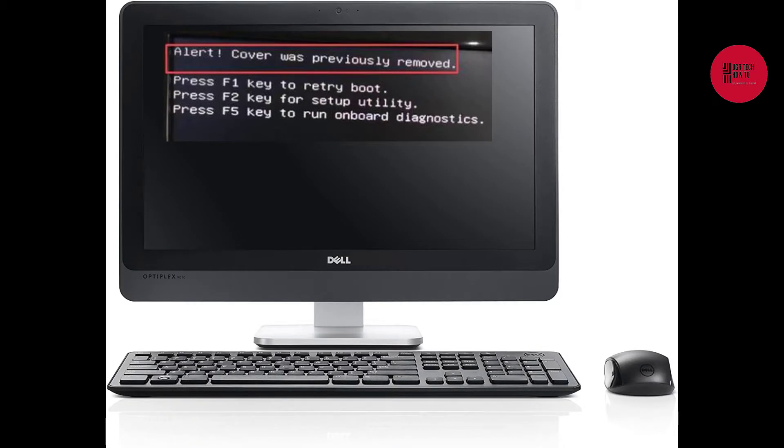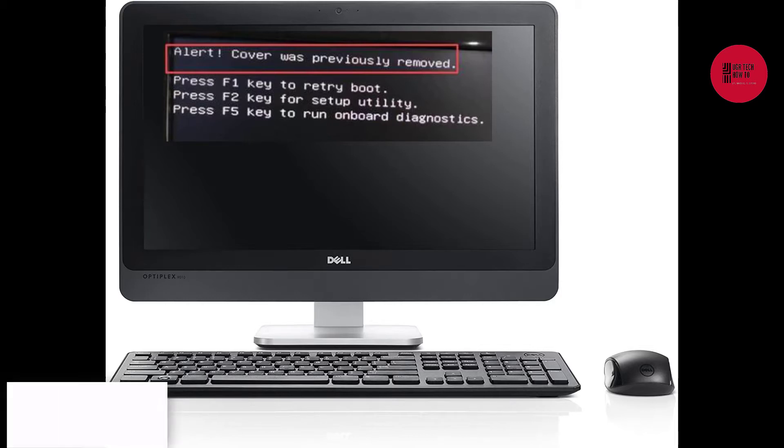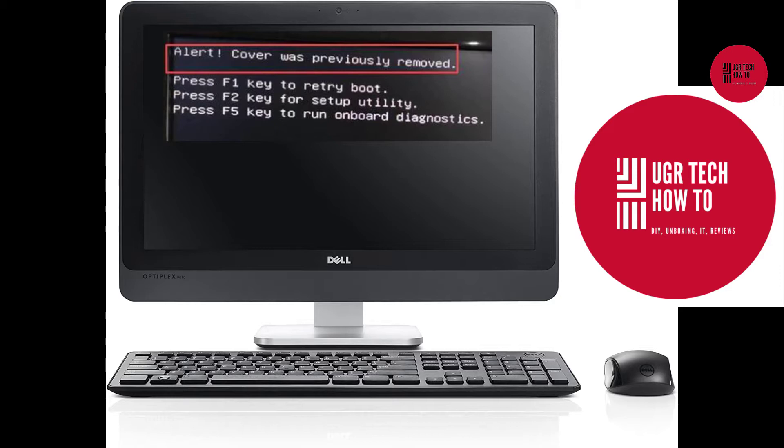Hey, what's up guys, welcome to Enjoy Our Tech. Have you come across the alert 'Cover was previously removed'? Press F1 key to retry booting, press F2 key for utility — and so on. If you have a Dell PC, this is very important. If you try to open the back cover and try to change anything, then after restarting you will start getting this message.